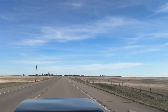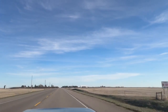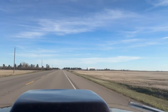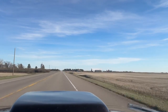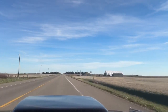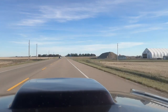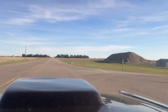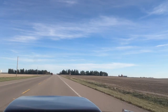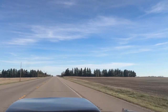Oh, that's 70. Thank you. We even got a nice little kick down there at about 55 miles an hour. Nice.